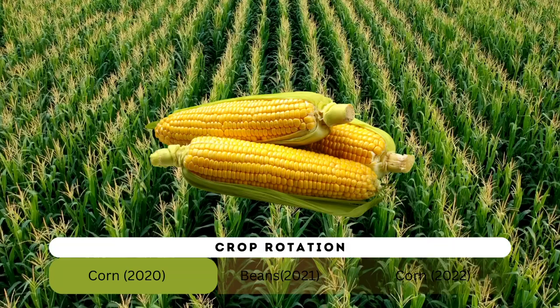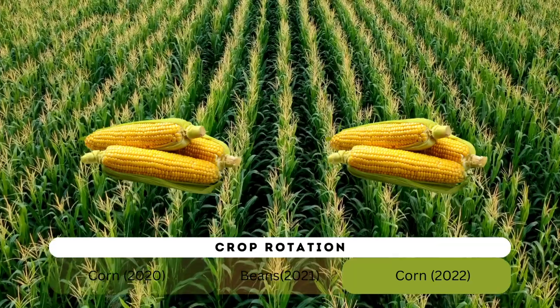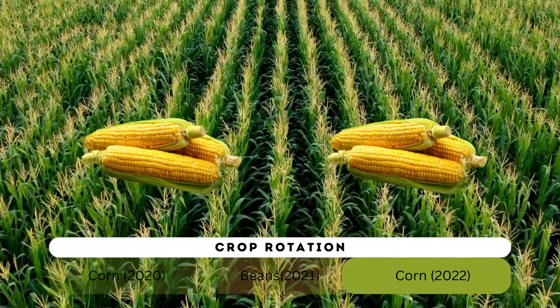Since ancient times, farmers have noticed that crops planted after legumes tend to produce more food. This observation led to the practice of crop rotation with legumes to improve soil fertility.